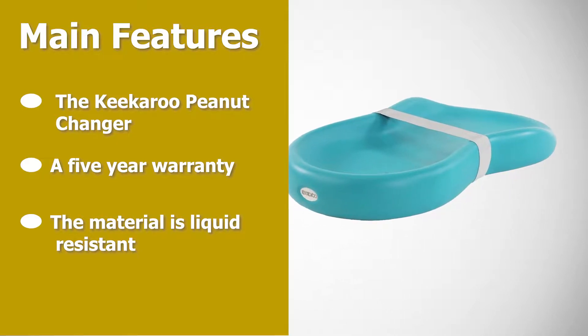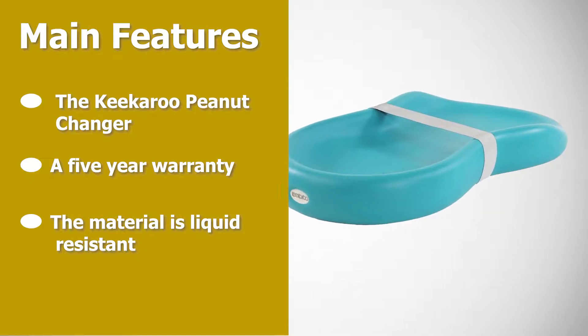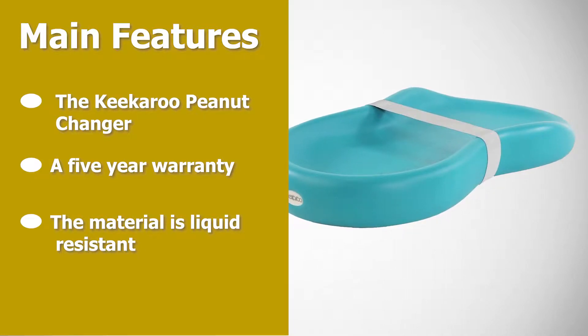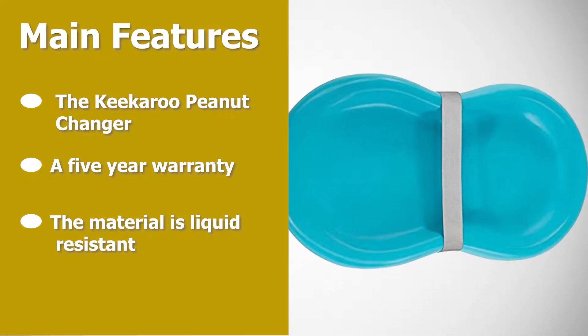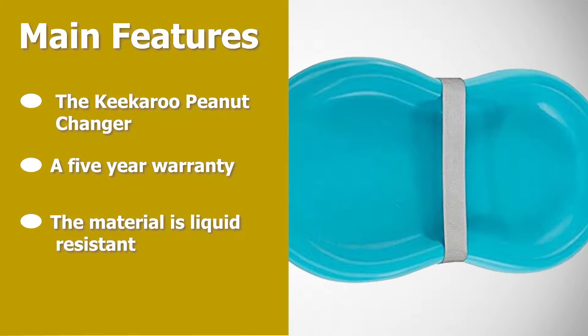The material is liquid resistant — no water or waste will penetrate the surface. Another great feature is that this baby changer does not require a changing pad cover. You can change your baby directly on the soft, durable surface.